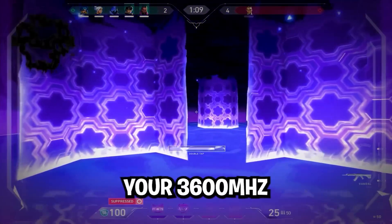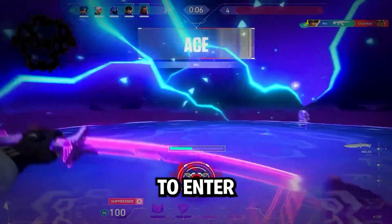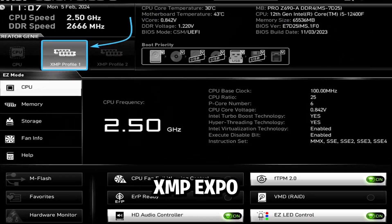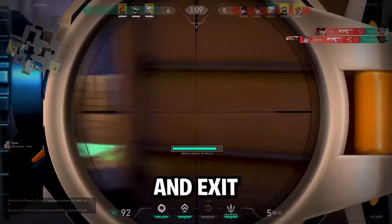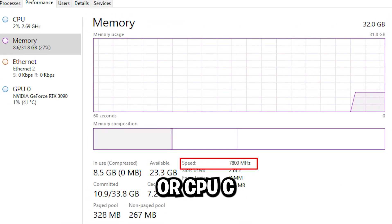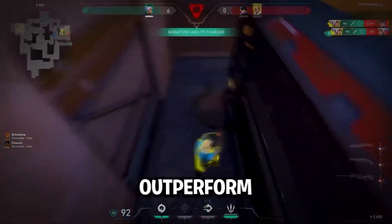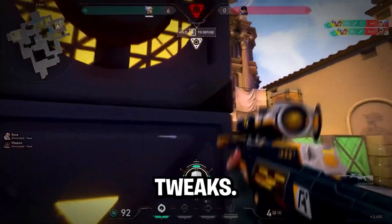Without XMP enabled, your 3600MHz RAM is probably running at 2133MHz. To fix it, enter BIOS, enable XMP — or Expo for AMD — then save and exit. Make sure to verify the speeds in Task Manager or CPU-Z. For advanced users, you can tune your memory timings. A $40 kit at 3200MHz can outperform a $300 kit with the right tweaks.